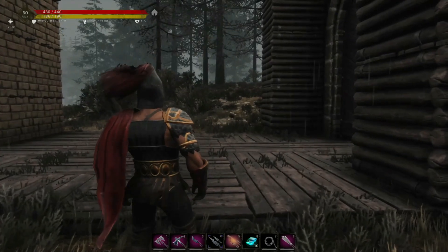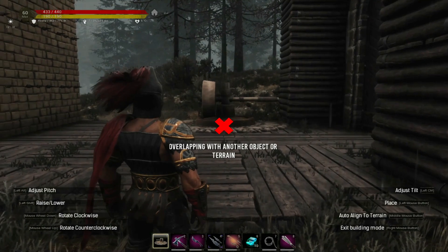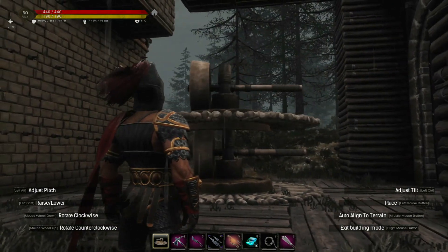This update also brings a fix to the Lesser Wheel of Pain, where you can no longer stack them one on top of the other. They've changed the placement volumes of the Lesser Wheel of Pain, making it impossible to stack them on top of each other.